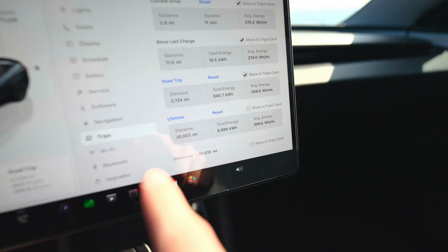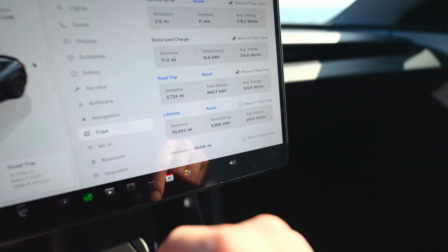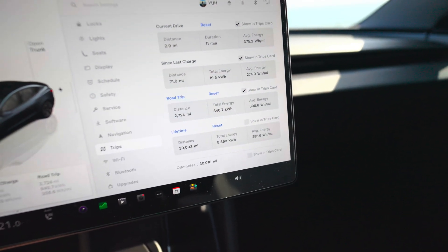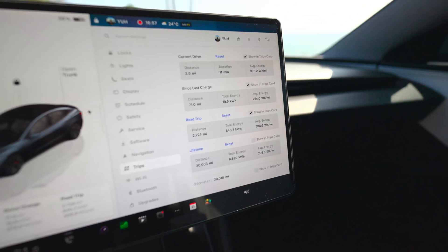Now let's talk about efficiency. At 30,003 miles the lifetime energy consumption is 296.6 Wh/mi, which is amazing in my opinion — very good efficiency for a performance car. My other Model 3 had about 310 Wh/mi lifetime efficiency at 120,000 miles, so this one being a little more efficient is not surprising.